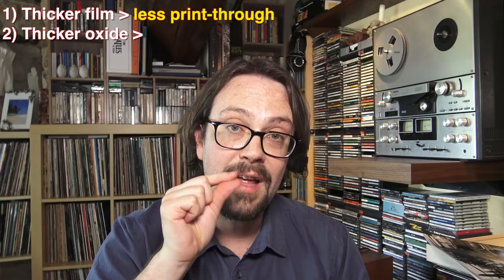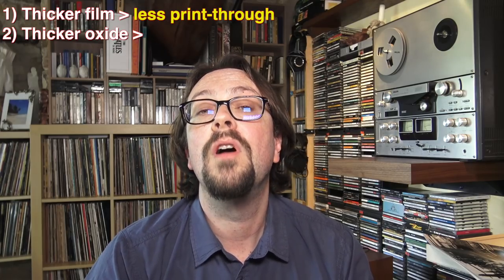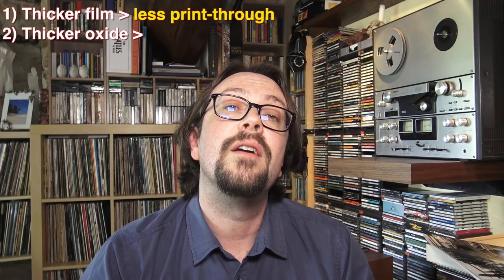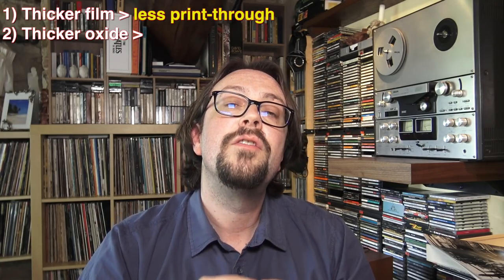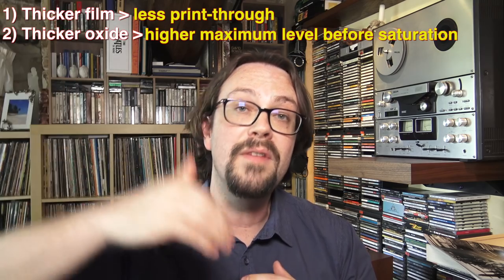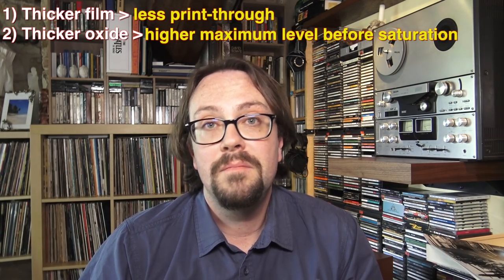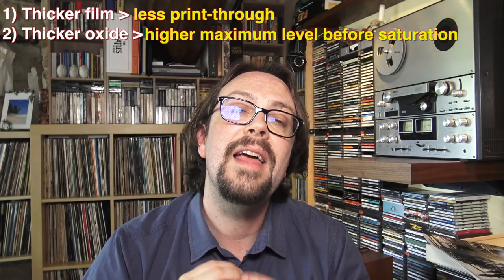The oxide on the film was even thicker than the normal oxide on quarter-inch tape used for audio, and that also created a great benefit. If you have a higher oxide layer, the maximum level can be extended to a much higher level before saturation. So in that case, you could pump up the volume a little more and have a better presence — simply a higher signal recorded instead of keeping it low in order to avoid distortion.